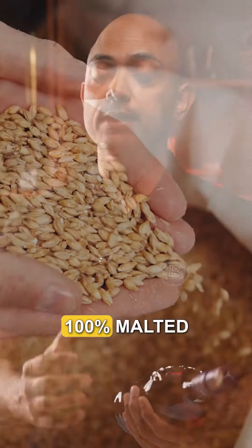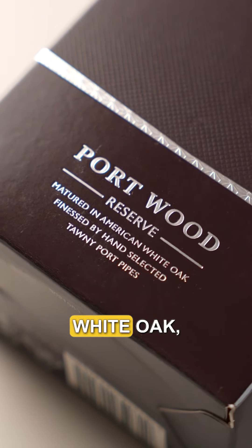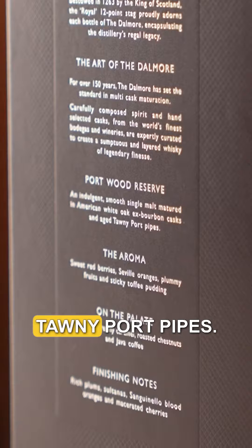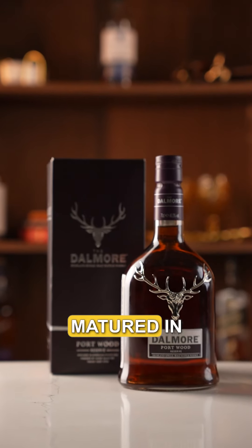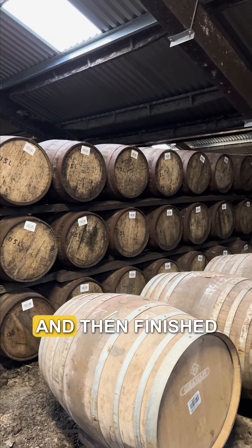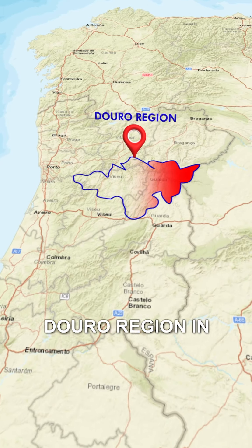It's made from 100% malted barley. The label also mentions matured in American white oak, finished by hand-selected tawny port pipes. What this means is the whisky has been initially matured in American white oak barrels, and then finished in tawny port pipes from the Douro region in Portugal.